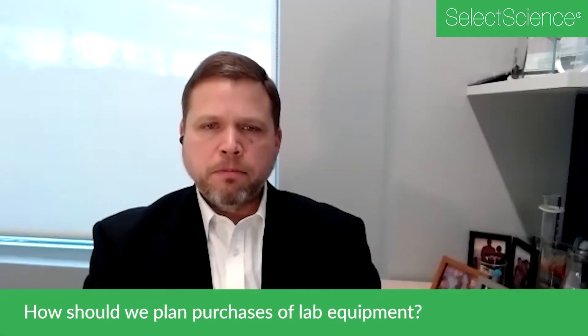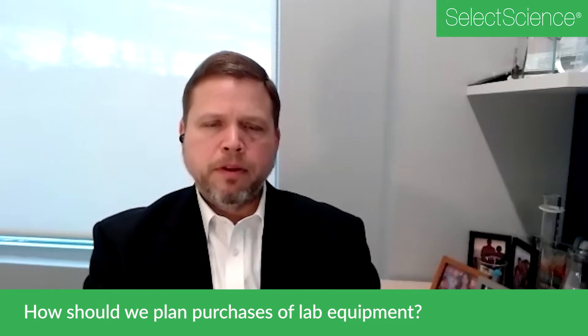Laboratories should think about planning their purchases of laboratory equipment from a couple of different perspectives. There's the timing perspective, and from that perspective, given the supply chain constraints that we've seen, I think it is really important that customers who are thinking about replacing or updating their laboratory equipment reach out earlier than they normally would to some of their sales representatives to inquire about product availability and even consider placing orders earlier than they normally would.